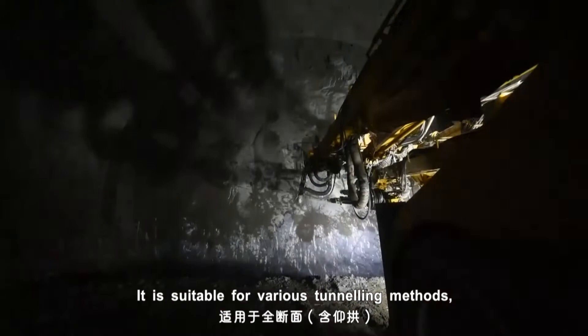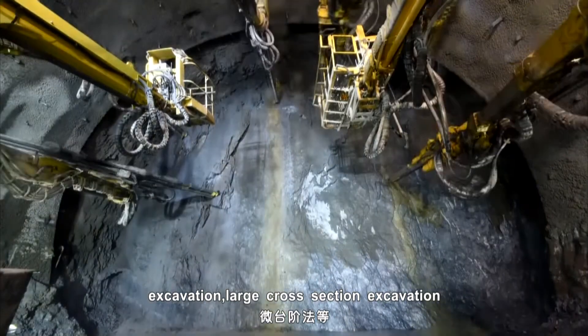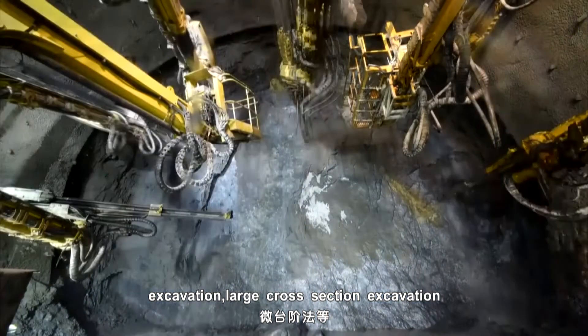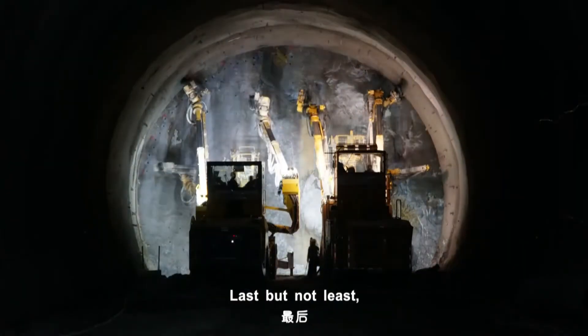It is suitable for various tunneling methods, such as full-face excavation, logical section excavation, and benching tunneling methods.